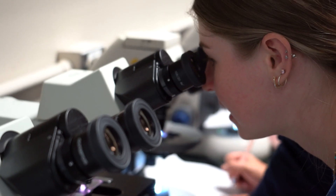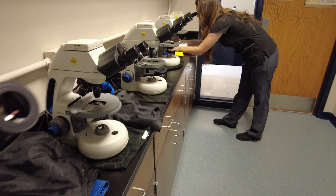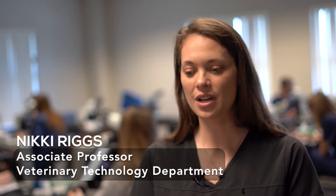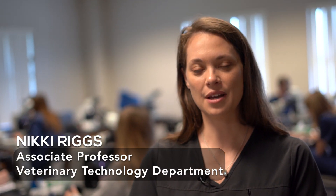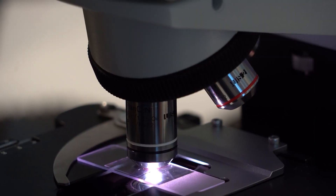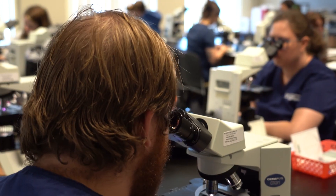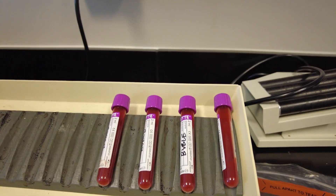This is our new clinical pathology lab at the Seminole campus. We've recently moved into this space, and there are tables set up for students to do all of their microscopic evaluations, and we have other spaces and areas for diagnostic prep and set up.